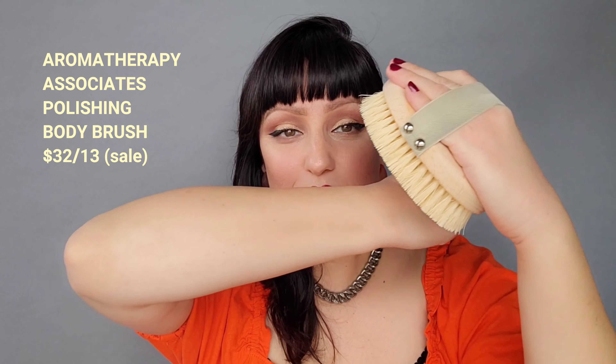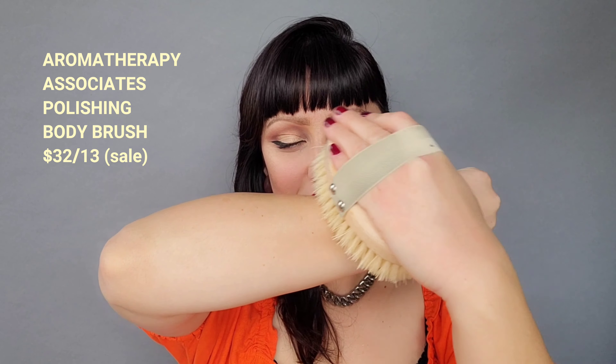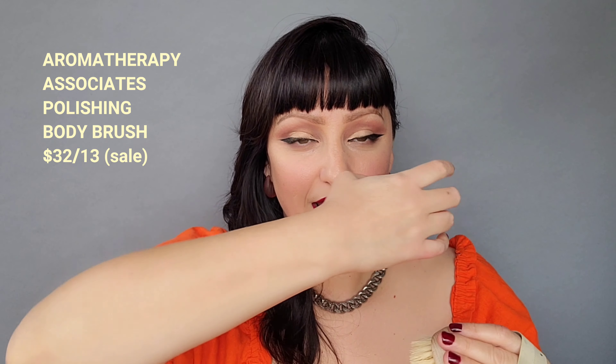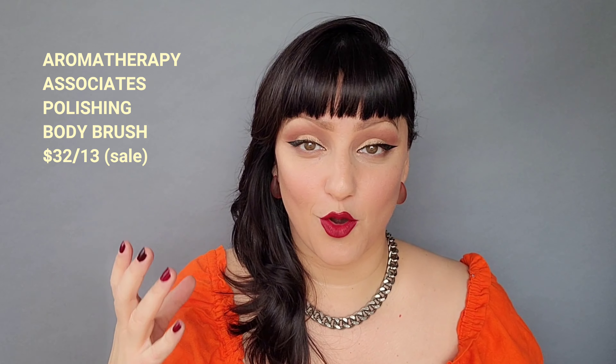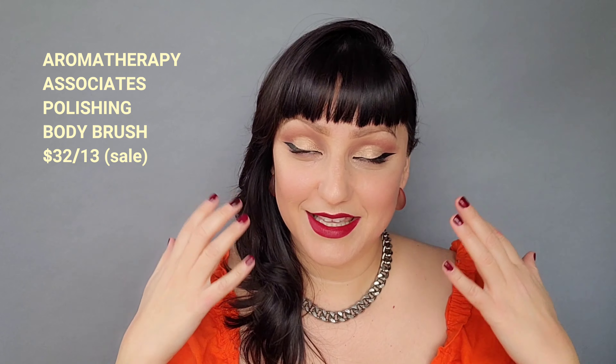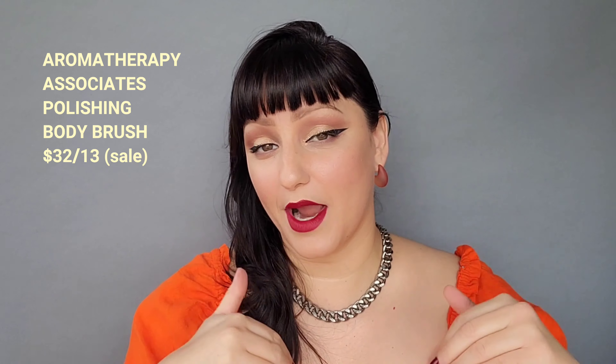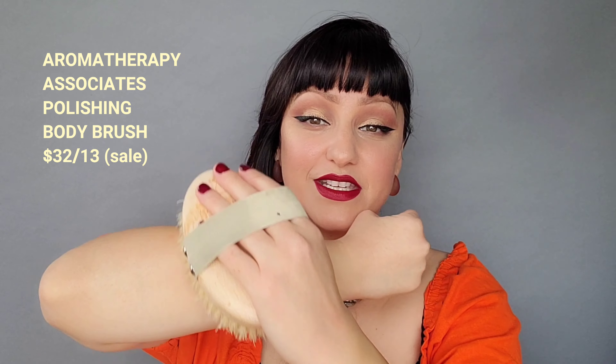For those of you that don't know what a polishing body brush is, this is wonderful for stimulating circulation. It boosts cell renewal and eliminates toxins in the body. What you basically do is before you get in the shower, you take the brush and you're going to scrub your skin very lightly. That helps to get the blood flow going, which helps circulation, and then helps to eliminate toxins because you're moving the circulation around. And because you're buffing off the dead skin, it reveals a bright, even-toned skin.